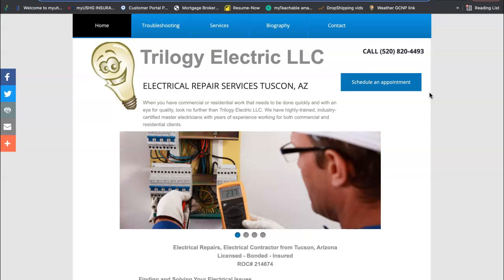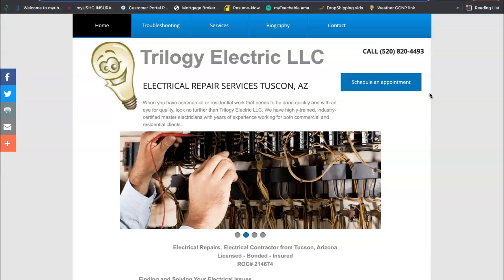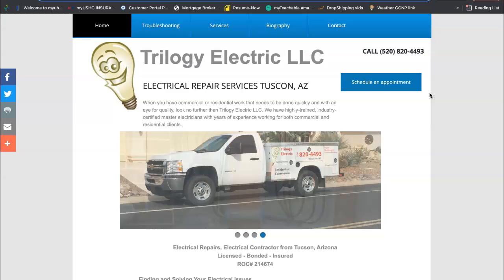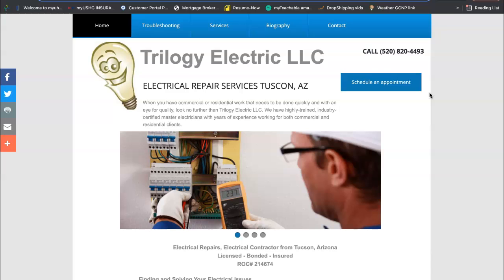Not all backlinks are created equal. Google wants to see backlinks that are relevant to you, such as other electrical companies or home improvement sites that have links linking back to your website. You don't want to have backlinks coming from, say, Pizza Hut, because you're not a food company. So the more relevant, the better.